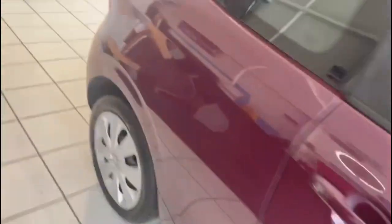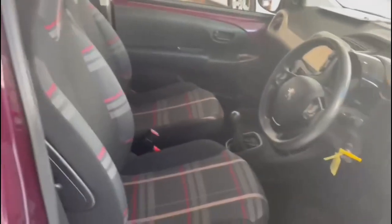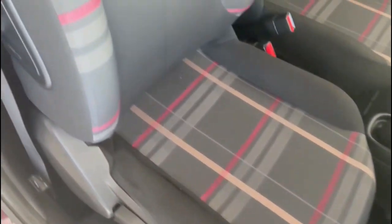Taking a look inside the car, it's got a nice check trim and is in really nice condition. Taking a look in the back first of all — it all looks great in there. Looking in the front, the driver's seat looks great, and the passenger seat also looks great.